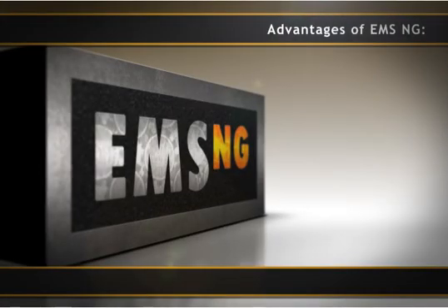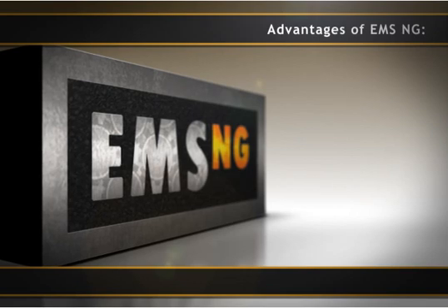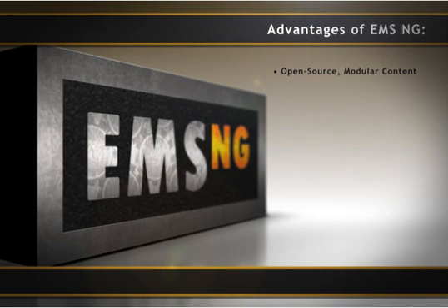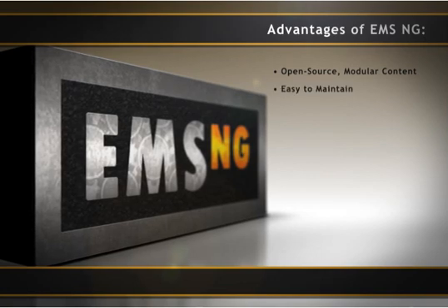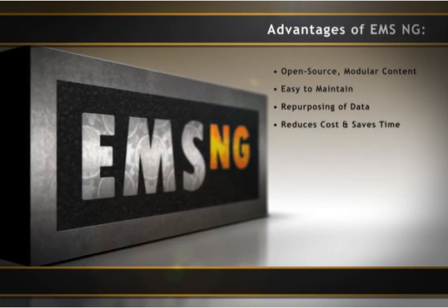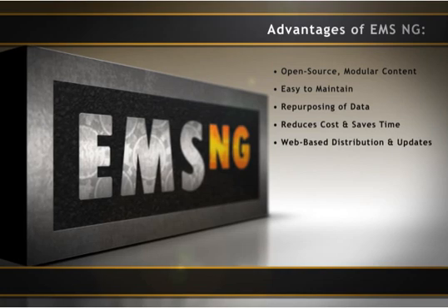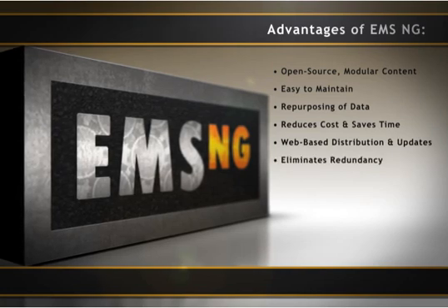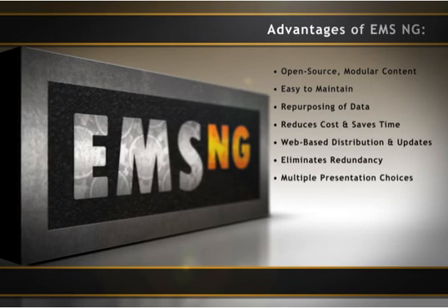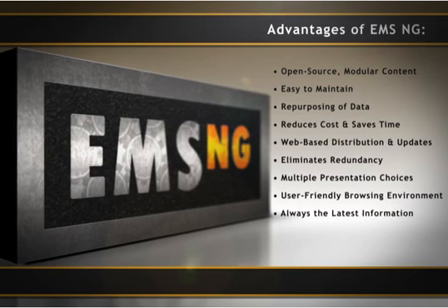Advantages of EMS NG over existing product support information systems: For logisticians and asset managers, it provides an open source modular architecture that is easy to maintain, and allows repurposing of data, which reduces cost. Distribution and configuration management are improved by using web-based distribution channels and eliminating redundant processes. For the end user, it provides multiple presentation choices in a proven, non-proprietary, user-friendly browsing environment, and can quickly access the latest information.